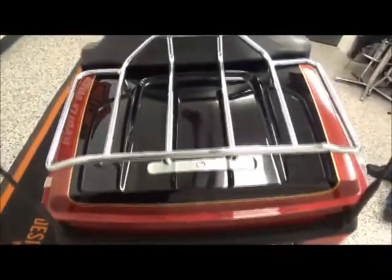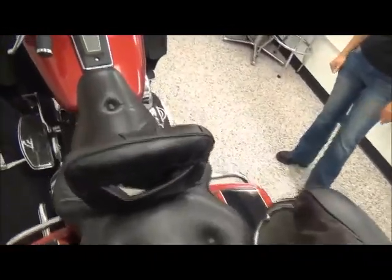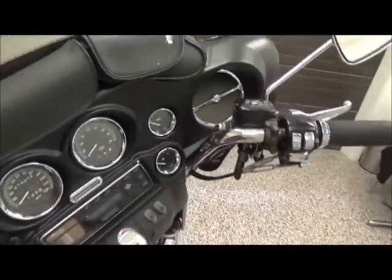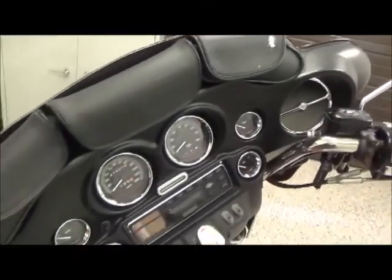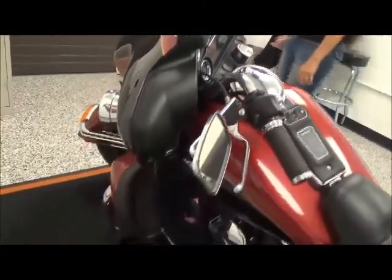It's great for two-up riding with a wrap-around backrest for the passenger. It has a backrest for the rider, a 5-gallon fuel tank, cruise control, AM/FM cassette player, 27,000 miles on it, and it is fuel injected.